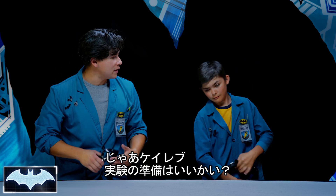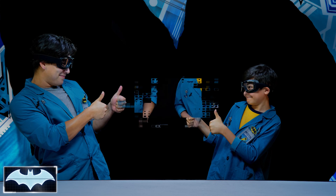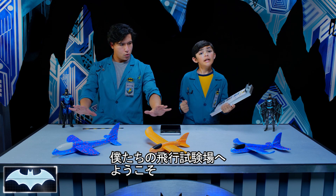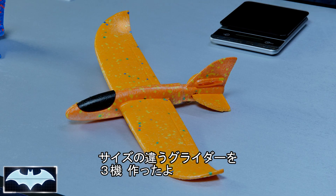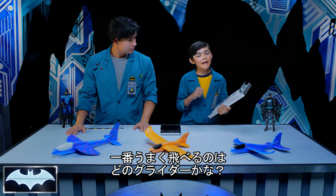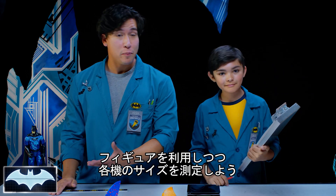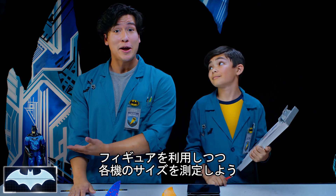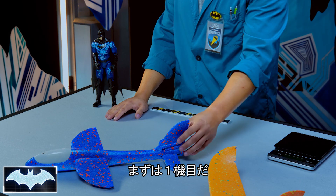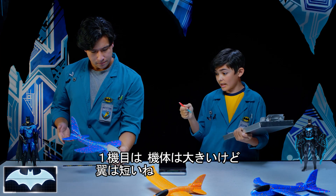Are you ready to start thinking like Batman? Always. Welcome to our flight testing facility. Here, we have three different gliders with varying dimensions, and we're going to see which glider makes the best combination for Batman. We're going to be using Batman to help us measure the body of our glider since he's the body of his glider. Let's get to it with our first glider. Glider number one — this one has a large body and short wings.